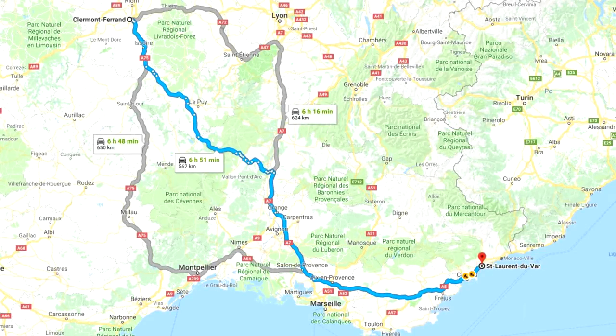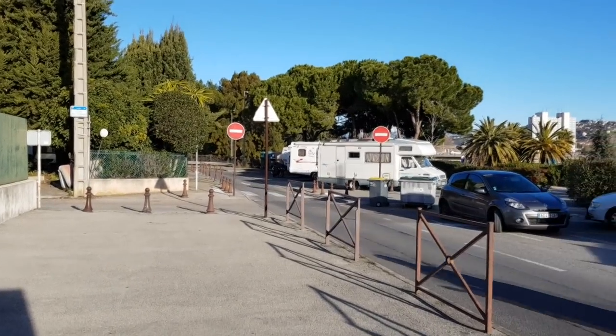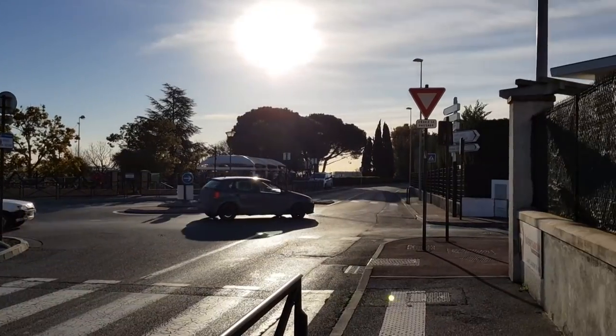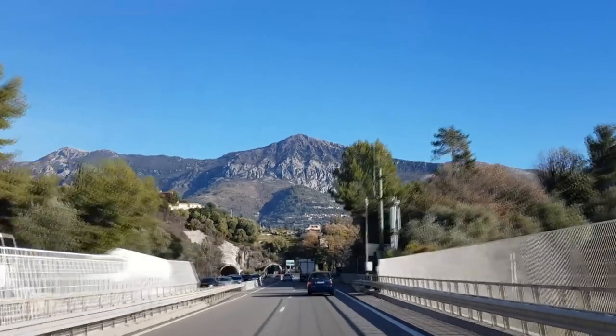Next up was Saint-Laurent-de-Vars. This was the closest we could get to Nice because it was out of season. We drove in during the evening and woke up to a beautiful view. There were only about five spaces for motorhomes, but we thought there wouldn't be a problem because ours is much smaller and shorter than the height barriers.